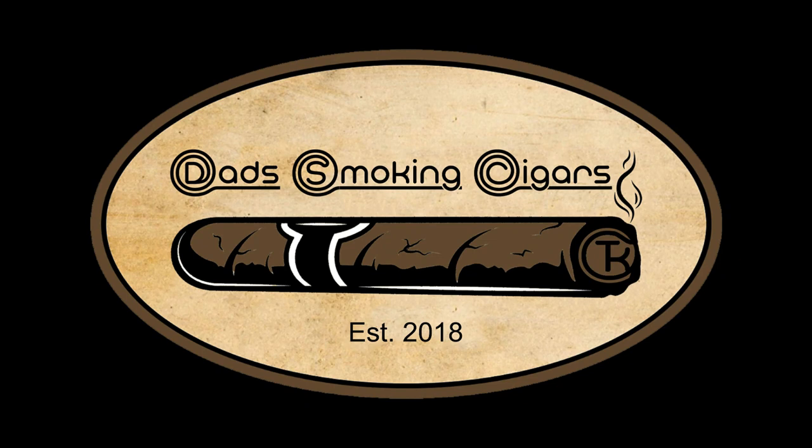Hey guys, Tim and Kyle here with Dad Smokin' Cigars. We really hope you enjoy this newest episode of Fresh Review Friday. So sit back, grab a cigar, and enjoy.